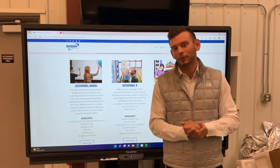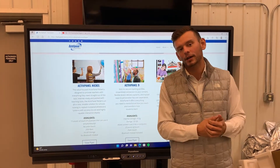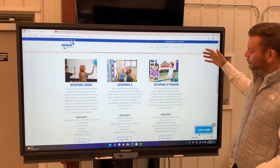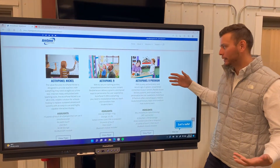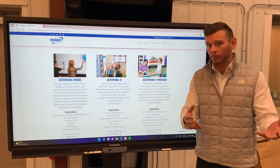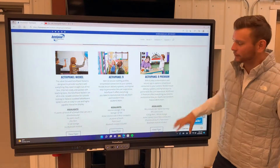Hello LinkedIn. This is Gavin Doppler from ByteSpeed. We are in ByteSpeed's production center here in Moorhead, Minnesota. We have a beautiful new Promethean AP9 interactive touch panel. You guys have probably heard about Promethean — they are one of the most popular solutions in the interactive flat panel space.